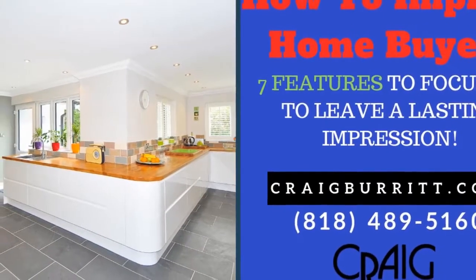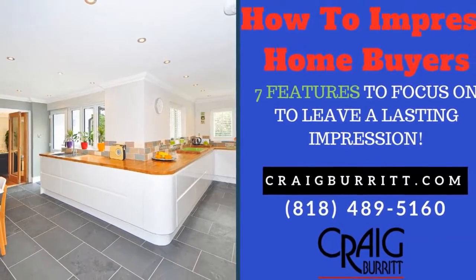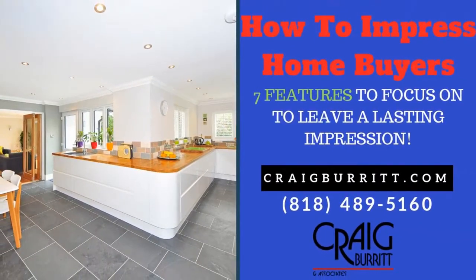While there can be as many features listed as you desire, here are seven features you will want to focus on to leave a lasting impression.